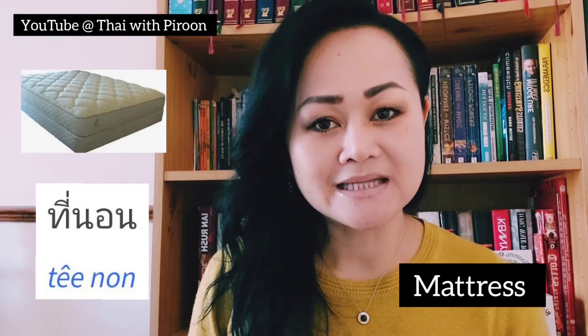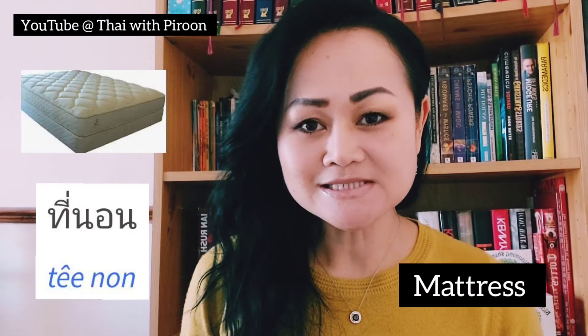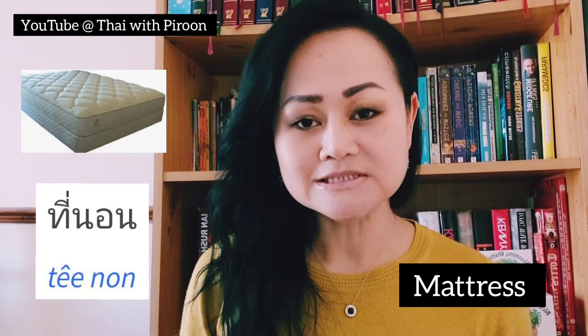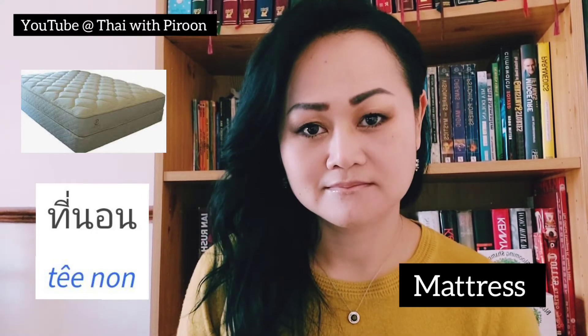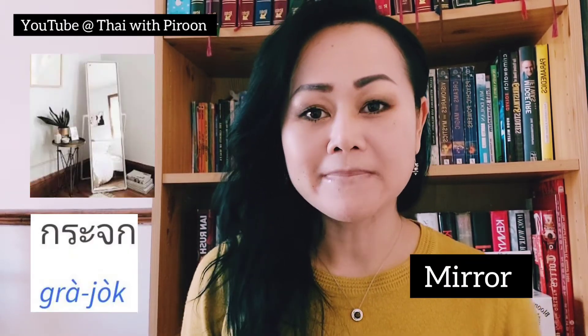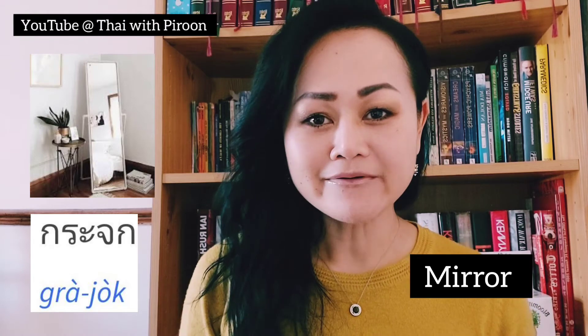I'm going to show you 10 essential things that we have in the bedroom and the vocabulary in Thai language. The first one is the word mattress — mattress is 'pinon'.